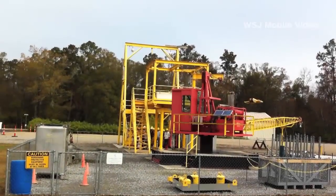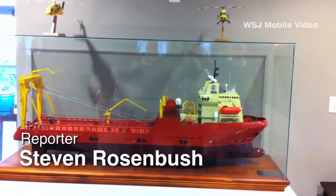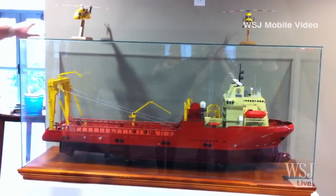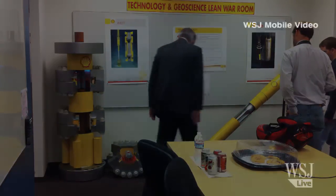Not so long ago, the end of the fossil fuel era seemed to be in sight. Now the U.S. is expected to surpass Saudi Arabia as the world's largest producer of oil by 2020. And by 2030, North America is expected to become a net energy exporter.